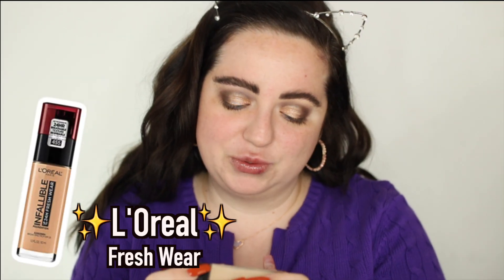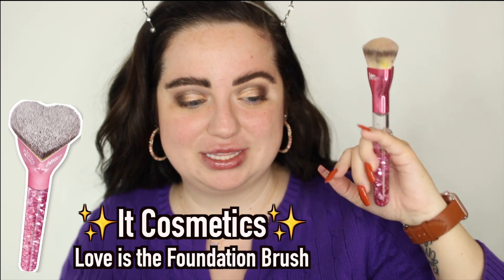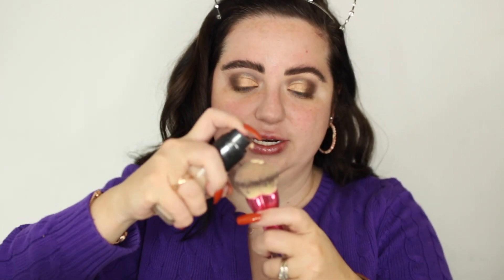I do have a new foundation favorite. This is the L'Oreal Infallible 24 Hour Fresh Wear Foundation in shade 420 — I think it's a little light on me. I've also been really loving this IT Cosmetics Love Is the Foundation brush, which was for Breast Cancer Awareness. The only thing I hate about this foundation is the smell — it smells chemical when you first apply it. But it does go away, and it is medium to full coverage, buildable, and won't look cakey.